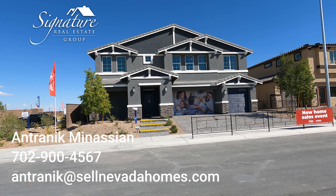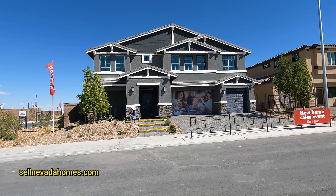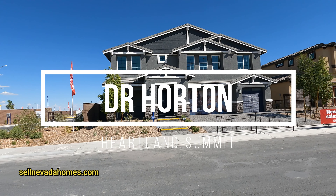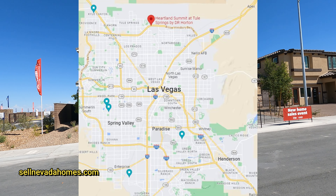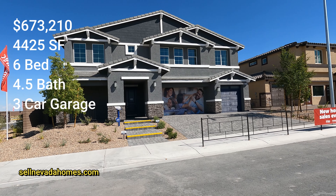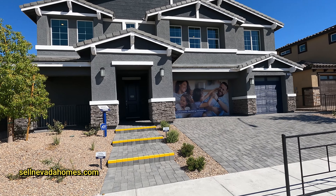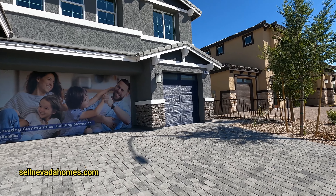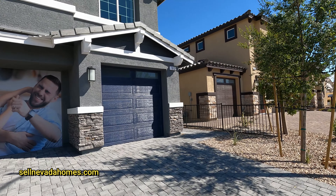Hello everybody, it's Antronique from Signature Real Estate Group, and today we're going to be looking at DR Horton Homes in North Las Vegas. This community is called Heartland Summit, and it's a very large home — 4,425 square feet, which is also the model number. Six bedrooms, four and a half baths, two-story house with a three-car garage. So if you're looking for a very large home with multiple bedrooms and two stories, this kind of checks all of it.